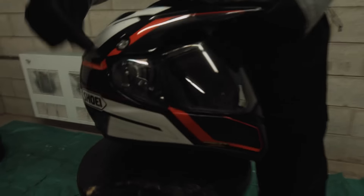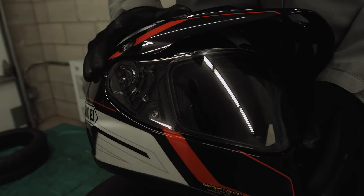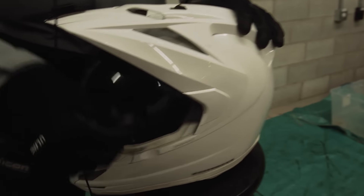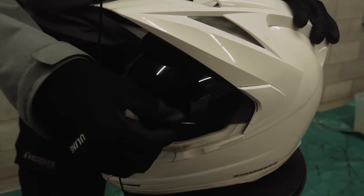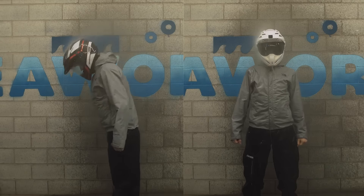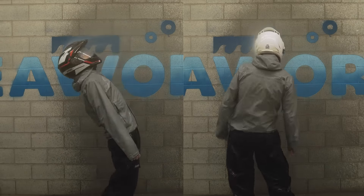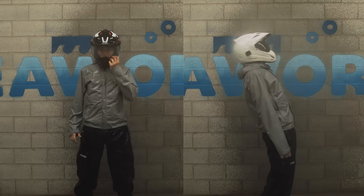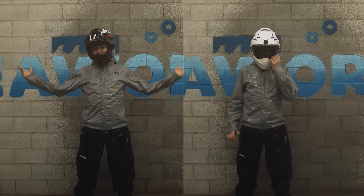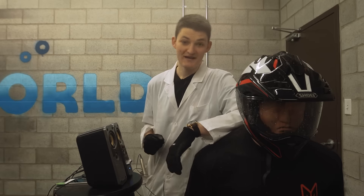The Shoei has two tight visor springs sealing the lens shut to a beefed-up rubber gasket. Meanwhile, the Icon closes with nothing — it just sort of closes. Kind of. Well, I'm still dry. Me too. So we're all tied after one.